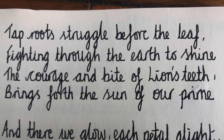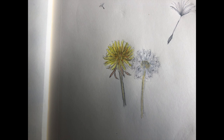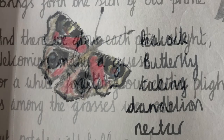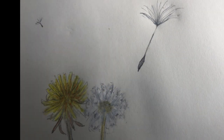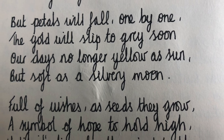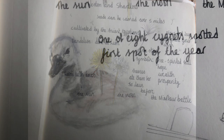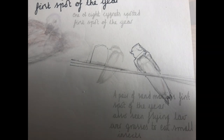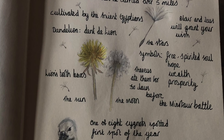Tap-roots struggle before the leaf, fighting through the earth to shine. The courage and bite of lion's teeth brings forth the sun of our prime. And there we glow, each petal alight, welcoming many a guest. For a while forgetting our earlier plight, as among the grasses we rest. The petals will fall one by one, the gold will slip to grey soon. Our day's no longer yellow as sun, but soft as a silvery moon. Full of wishes as seeds they grow, a symbol of hope to hold high, until it's time for the wind to blow and carry our stars to the sky. Good morning.